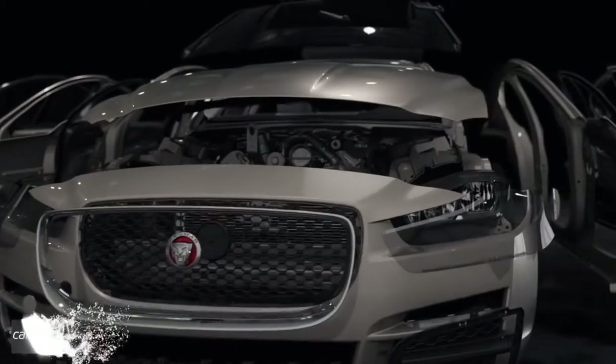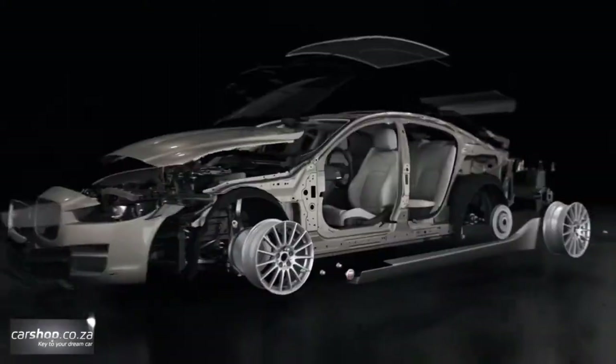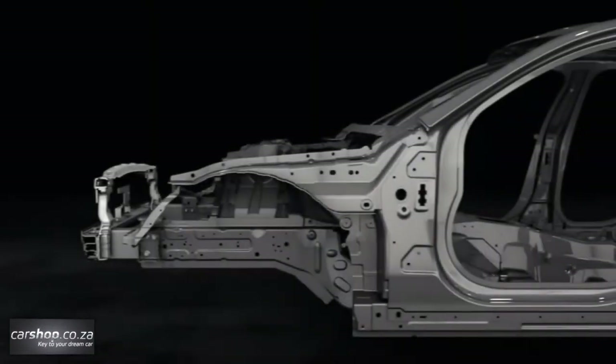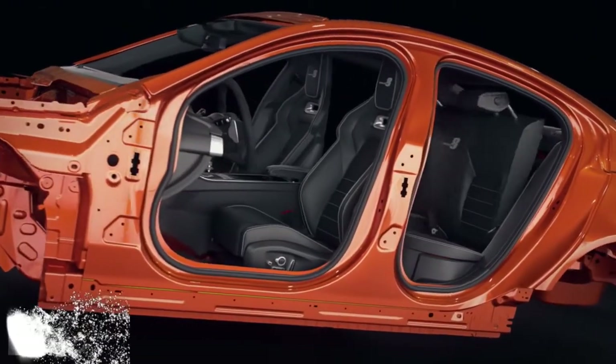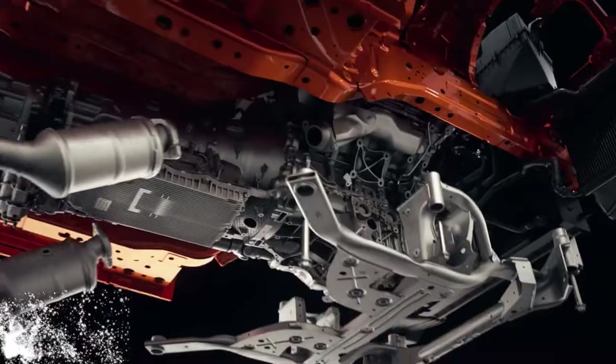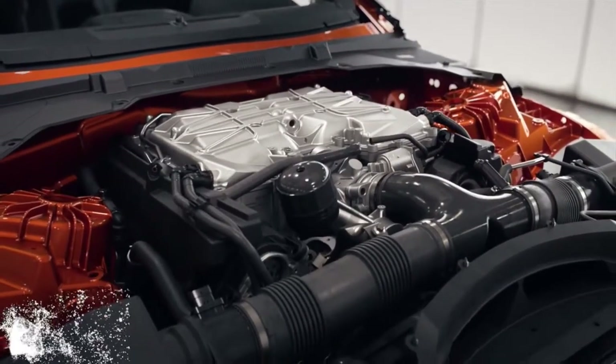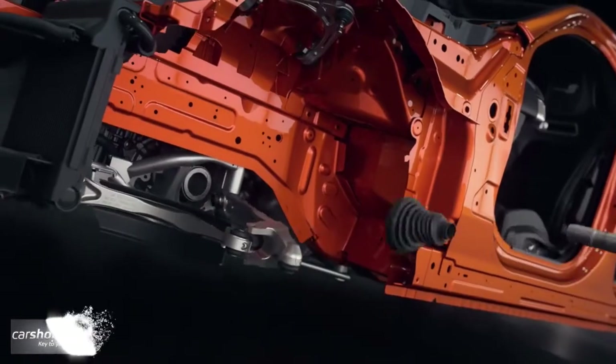Project 8's exterior body panels emphasise the dynamic cab-rearward proportions, with only the roof and front door skins unaltered. Modifications include a 55mm flared aluminium rear wing panel to accommodate 305-width tyres, aluminium rear doors reprofiled with more muscular body flares, and a reprofiled boot floor to improve airflow through the rear diffuser.